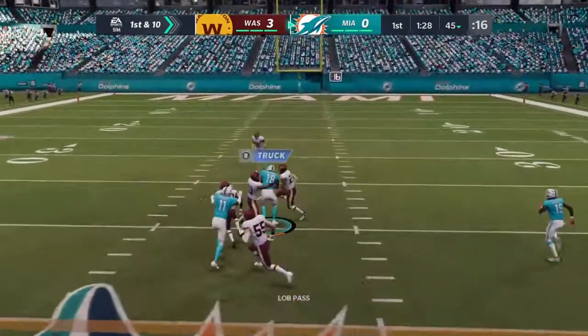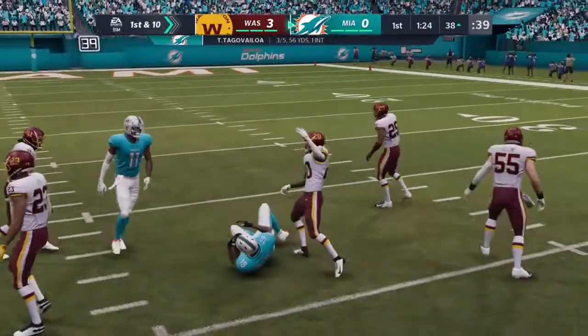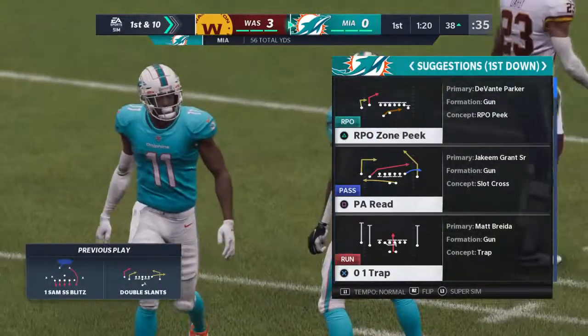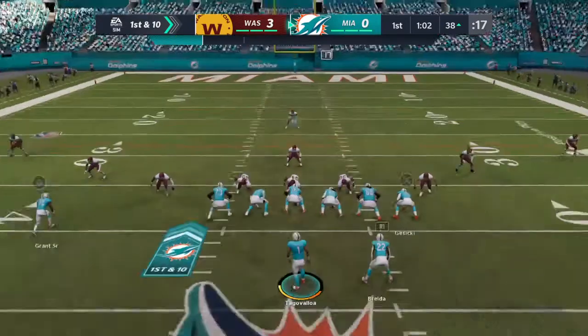Tua sets up to pass. He'll find Williams on the slant, and they'll get him down inside the 40. 17 more yards on that one as they keep the drive rolling.